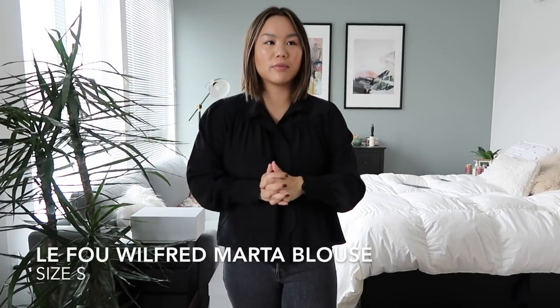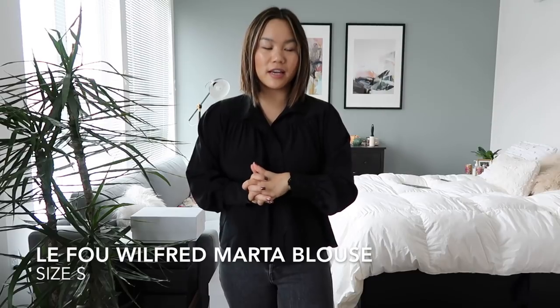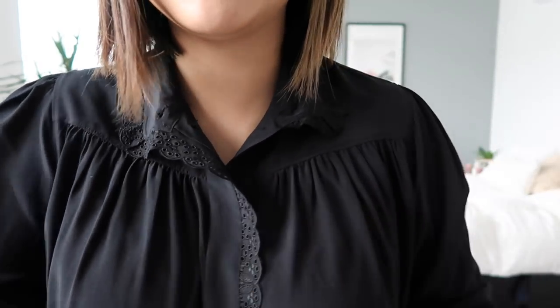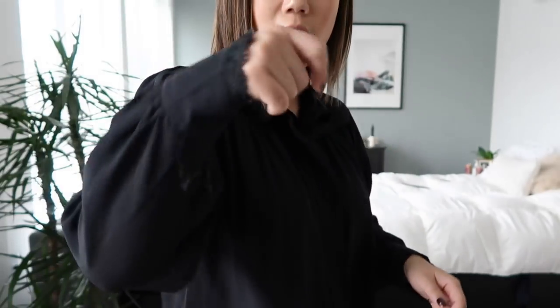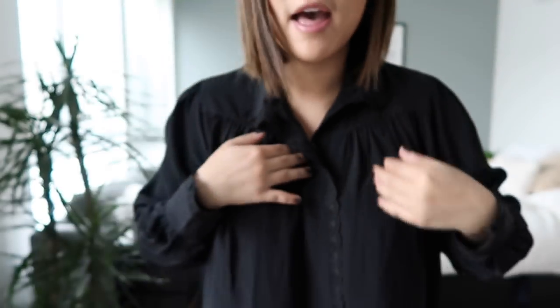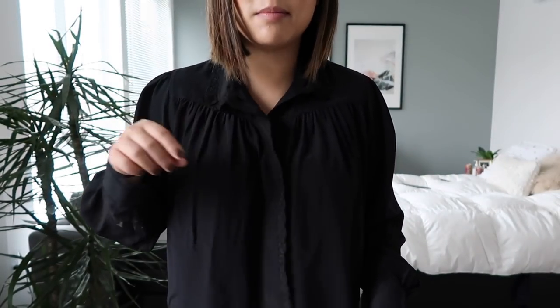This next piece was a bit of a splurge. It is by the Aritzia LeFou brand, I think by Wilfred. One of the sales associates helped me pick it out and I have absolutely no regrets. It's a beautiful black blouse and it's something I think I'm going to have for a really really long time. The details are absolutely gorgeous — you've got the cinching all along the shoulder line, the sleeves have gorgeous lace detail, and the lace detail also goes all the way down. It is a button-up.